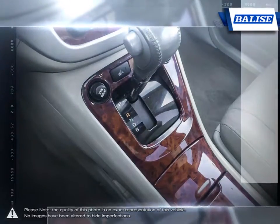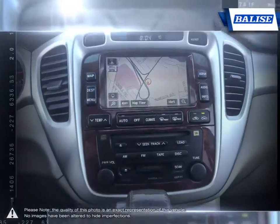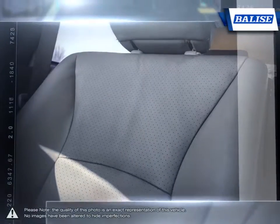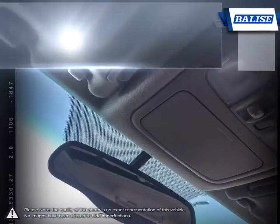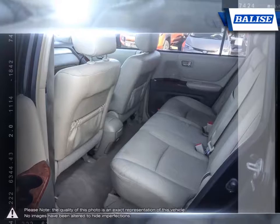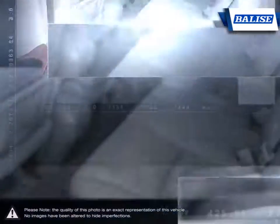We realize purchasing a new vehicle is an investment and we take that seriously. We value your individual needs and your time. Whether you're looking for a family vehicle like the Sienna minivan or a hard-working truck like the Tundra, we will do whatever it takes to get you the vehicle you want and provide the service you need for years to come.